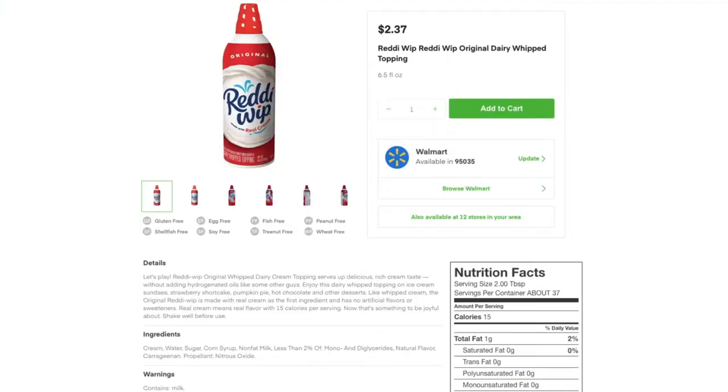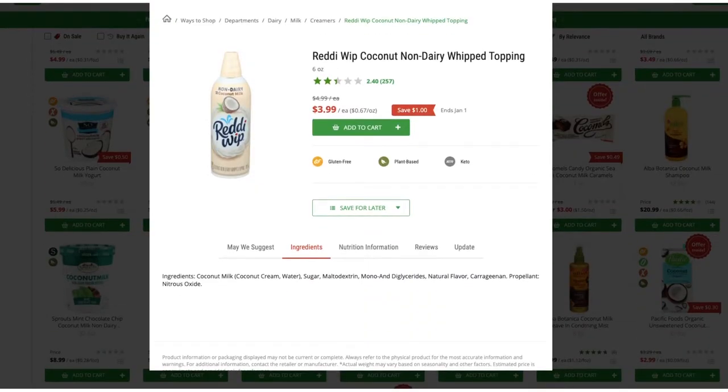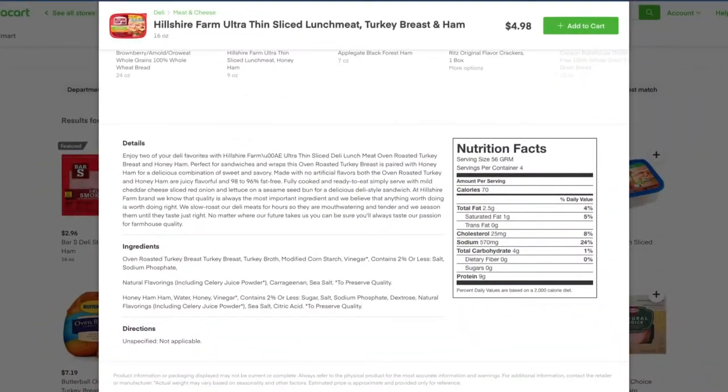Carrageenan is commonly found in items such as chocolate milk, cottage cheese, cream, ice cream, dairy alternatives such as plant-based milk, plant-based cheese, plant-based creamers, and deli meats. As you can see, this is another ingredient found in so many places. Eating carrageenan occasionally won't kill you, but why contribute to inflammation in your body if you don't have to? If you see this item on the ingredients list, I would highly recommend putting that item back. And if you're worried about your ice cream, rest assured there are plenty of higher-end ice cream brands that don't use carrageenan.